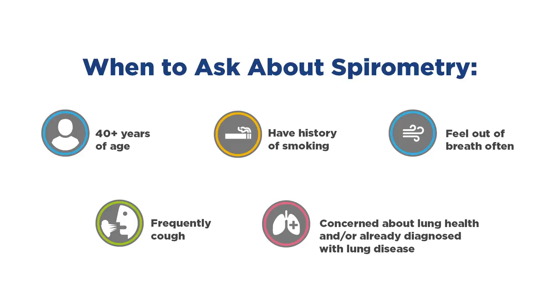You should ask your healthcare provider to test you with spirometry if you are over 40 and you're a smoker or an ex-smoker, if you are out of breath, or if you cough very frequently bringing up a lot of mucus. In general, if you have concerns for your lung health or if you are already diagnosed with a lung disease. Spirometry is a very sensitive test and can catch a lung disease at its very early stages.